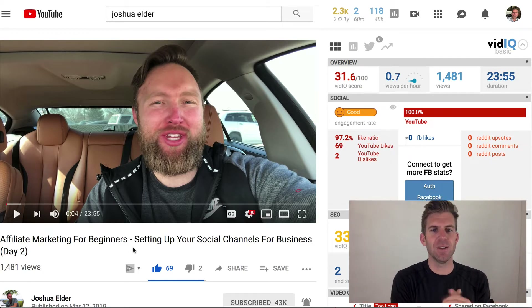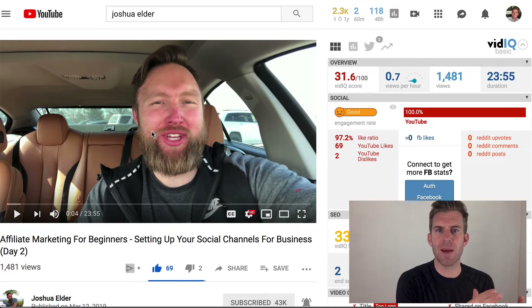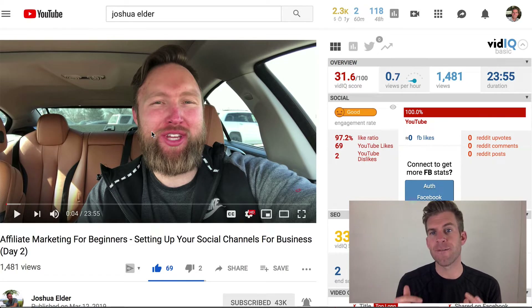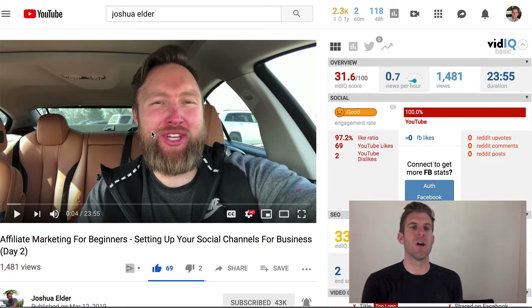This is the day two video from Josh right here. He goes over about seven action steps, mostly about how to set up your YouTube channel effectively — tweaking it and optimizing it — and then also creating a Facebook page and optimizing that.